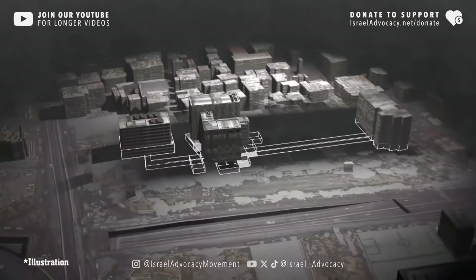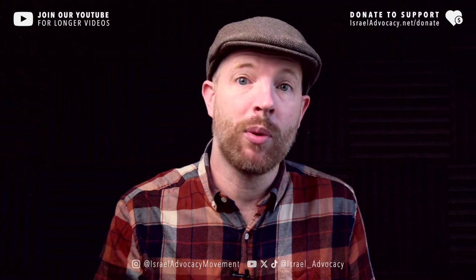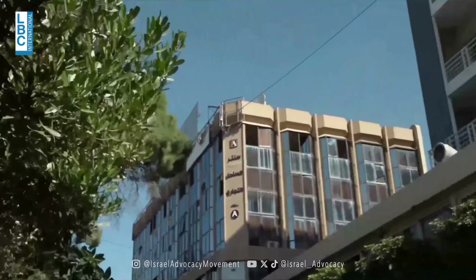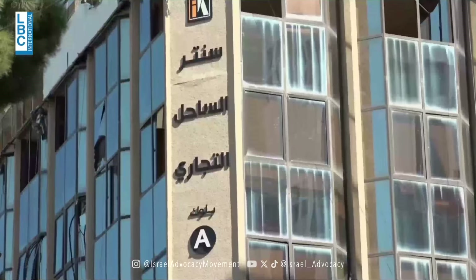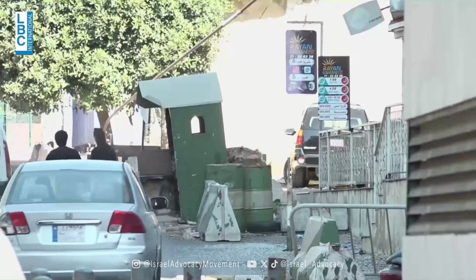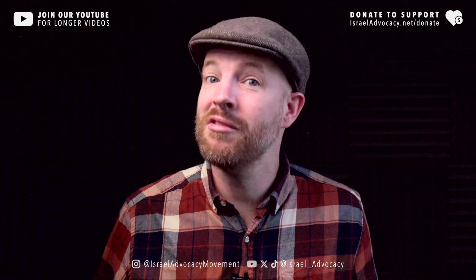This is the bunker. Which is exactly why after the Lebanese reporters from LBCI finished the tour of the hospital, they moved to the building where the actual entrance to the bunker was, only to find the door locked with armed guards on it who told them to stop filming. Pretty suspicious, right?